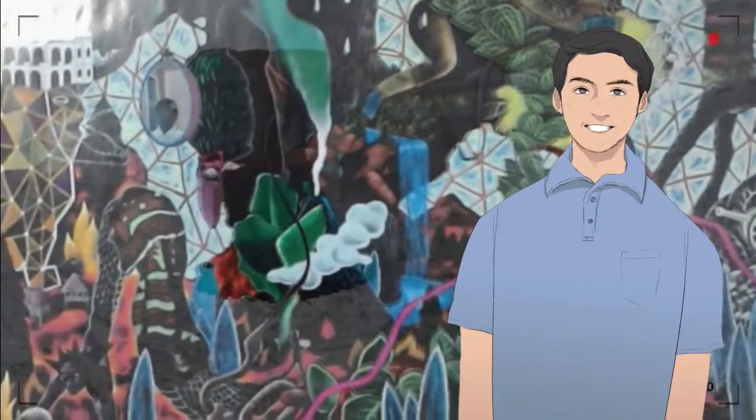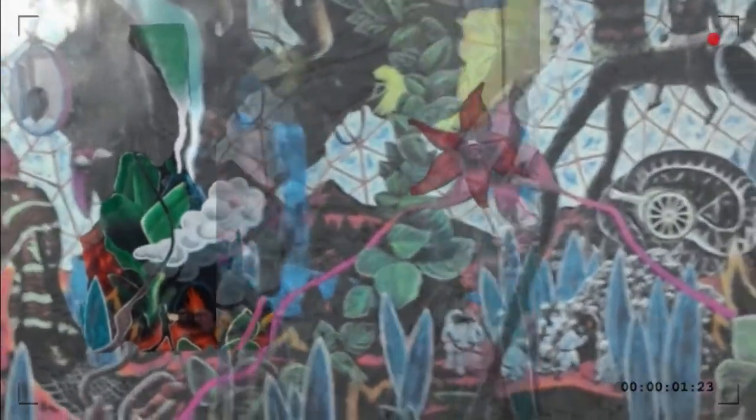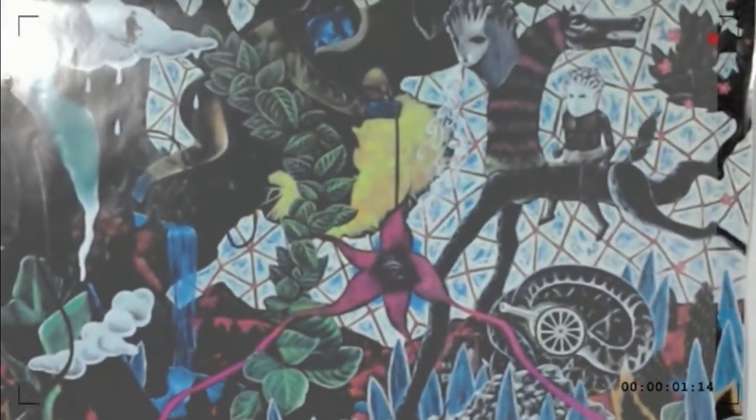Users view the Augmented Reality Experience through a mobile device such as a smartphone or a tablet, although users need to be inside the Ateneo Art Gallery, specifically in front of the actual painting itself, to view the experience as intended. Our hope is that viewing the Augmented Reality Experience while being physically present with the painting will help develop a deeper appreciation towards the painting.